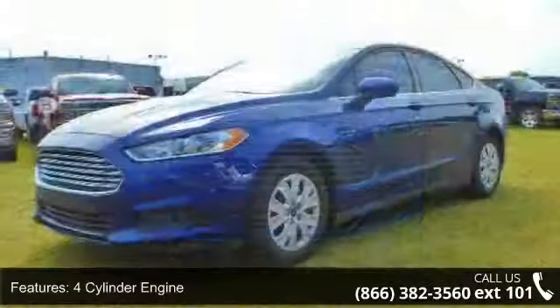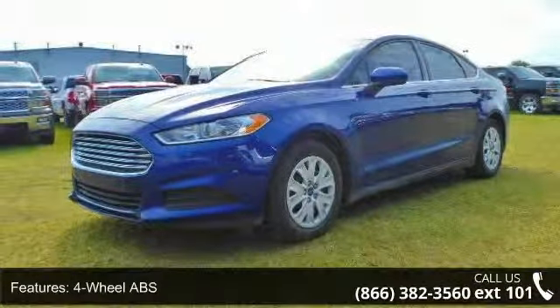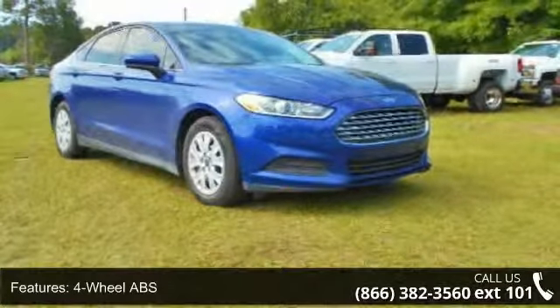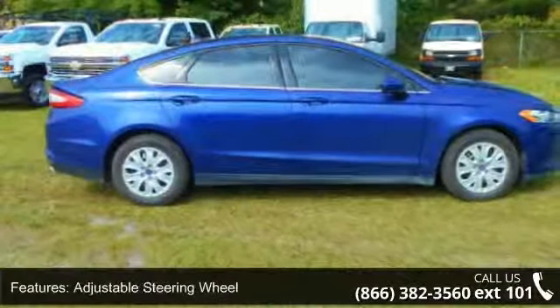4-wheel ABS, 4-wheel disc brakes, adjustable steering wheel, AM and FM group, auto-off headlights, Bluetooth, brake assist, bucket seats group and safety options.